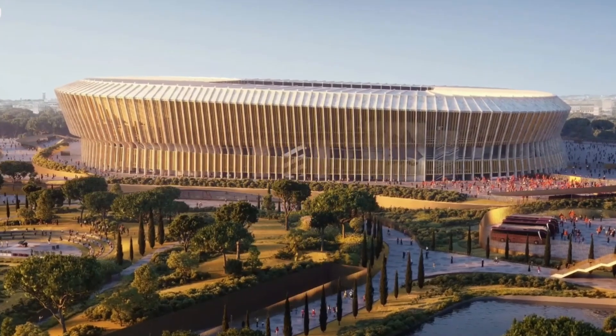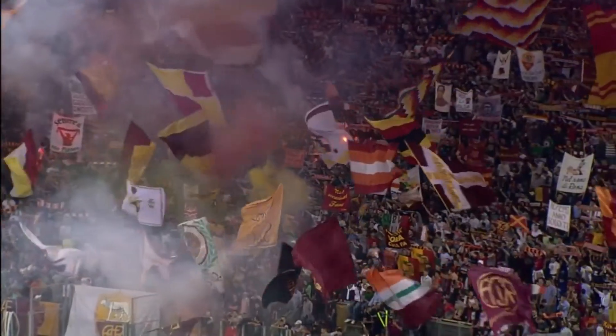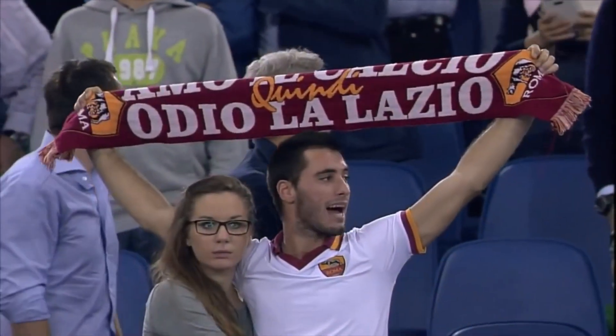The stadium is expected to be completed by 2027, which would coincide perfectly with AS Roma's 100th anniversary. Romans will celebrate a century of football history in a brand new, state-of-the-art stadium.